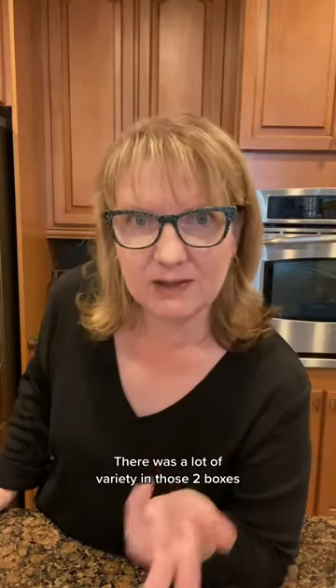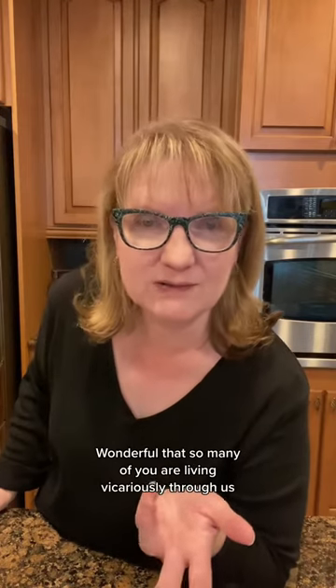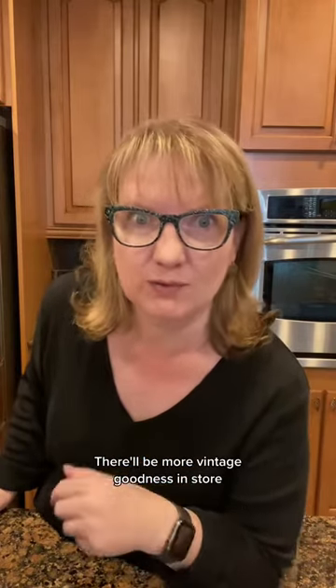There was a lot of variety in those two boxes. I can't believe we got through that so quick. So thank you guys so much for hanging out with us — wonderful that so many of you are living vicariously through us as we unpack this amazing storage unit haul. Come back tomorrow — there'll be more vintage goodness in store.